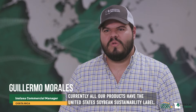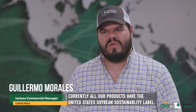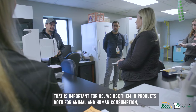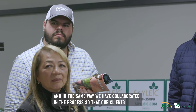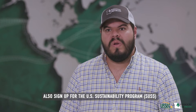Currently, all of our products carry the US soy sustainability seal. This is important to us — we use them in products for both animal and human consumption, and we have likewise collaborated in the process so that our clients also join the sustainable US soy program.